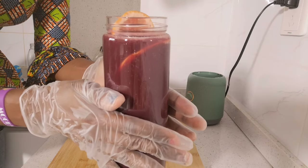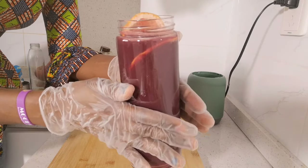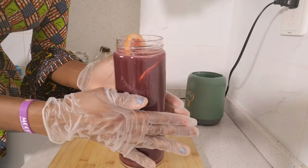So family, my grape juice is ready. It looks so gorgeous.